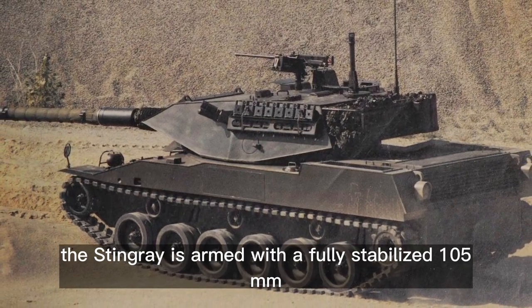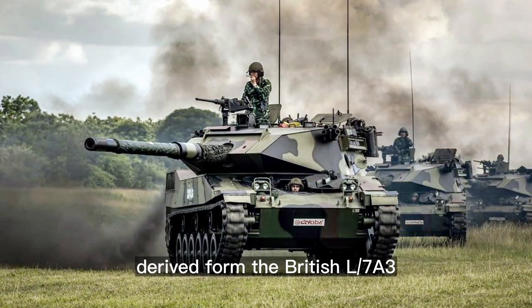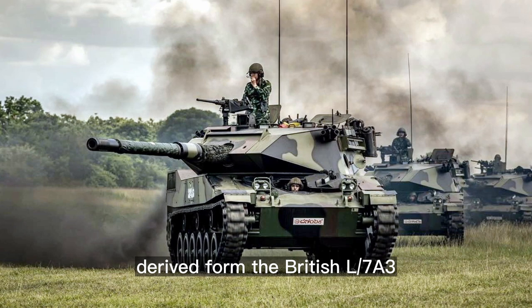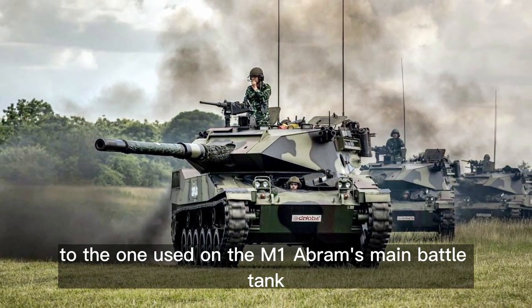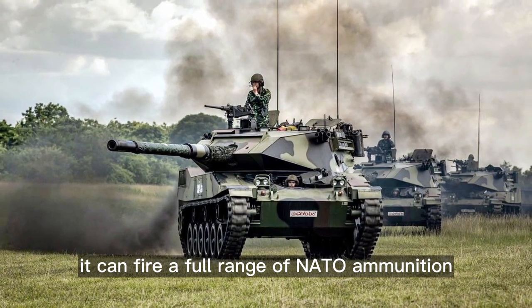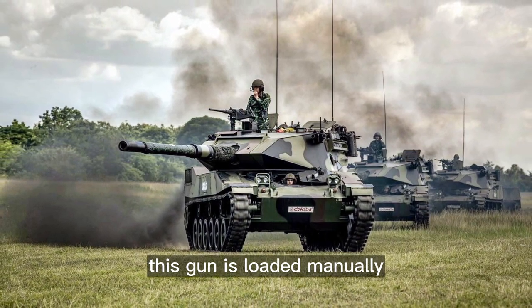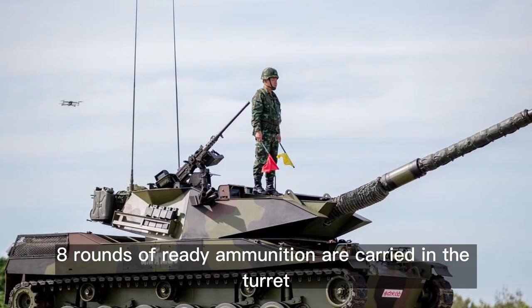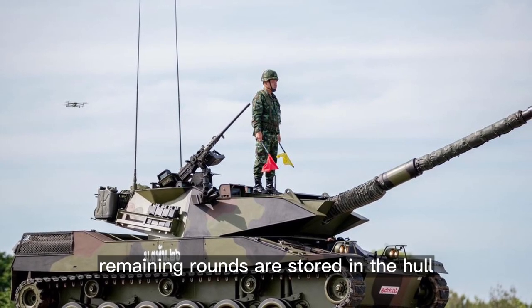The Stingray is armed with a fully stabilized 105 mm low recoil force rifled gun, derived from the British L7A3. This gun is identical in performance to the one used on the M1 Abrams main battle tank, and it can fire a full range of NATO ammunition. The gun is loaded manually, with eight rounds of ready ammunition carried in the turret and remaining rounds stored in the hull.